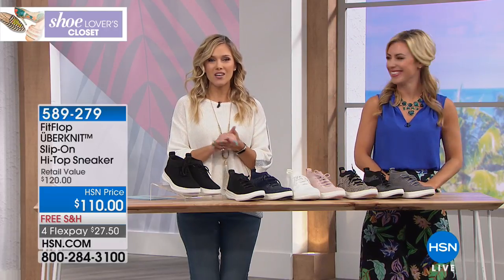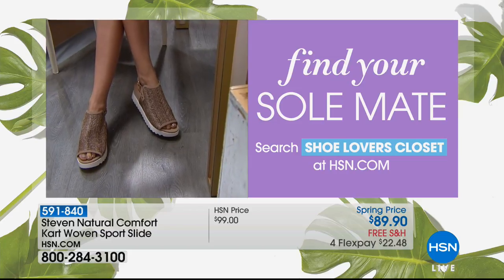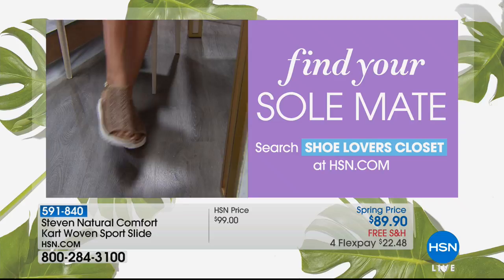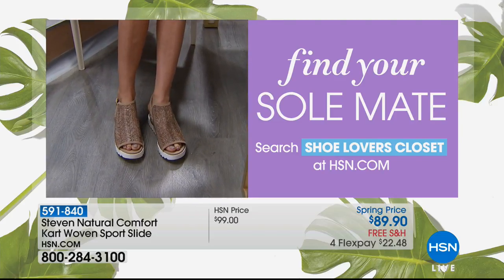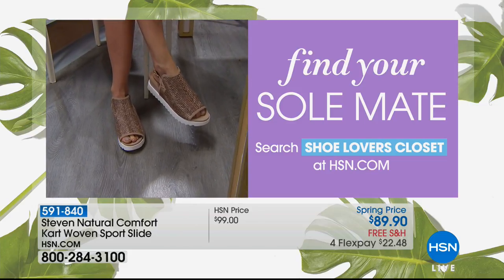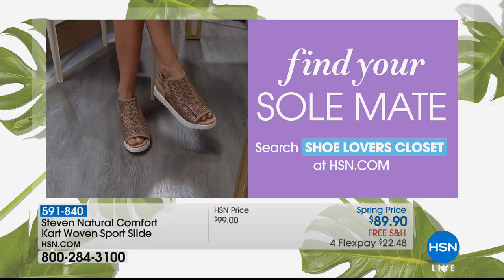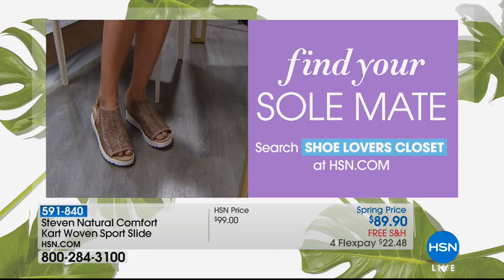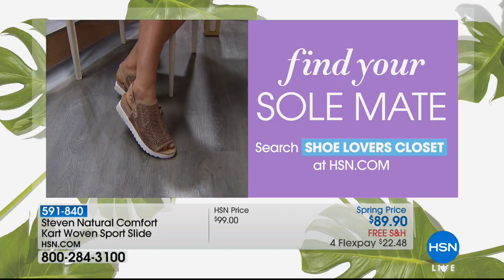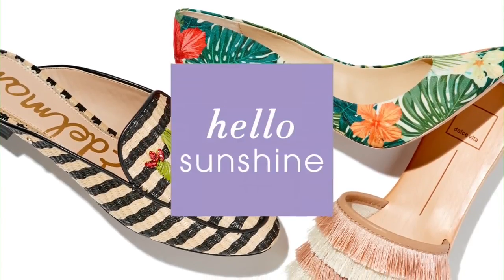We're going to give you a little sneak peek of other things still to come. Let's take a look at our Shoofy cam because we want to help you find your soul mate — S-O-L-E. From Steven Natural Comfort, this is the Cart woven sports slide at a special spring price on flexible payments. It's a sling back with a peep toe, a great comfort outsole with cushioning, and a really strong beachy woven design that's feminine, flattering, and gives a lot of coverage on your foot. Wonderful colors to showcase — it's all about finding your sole mate.